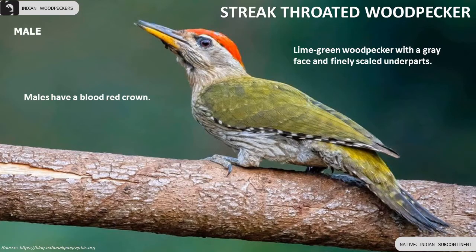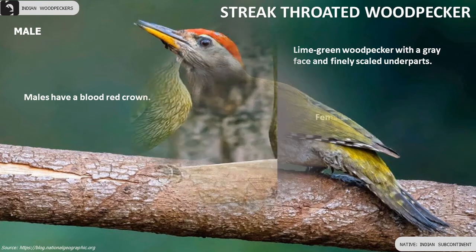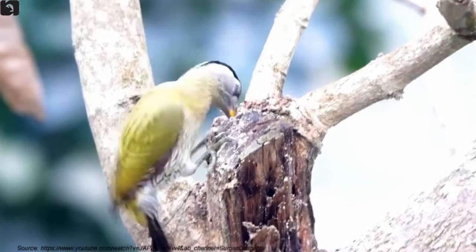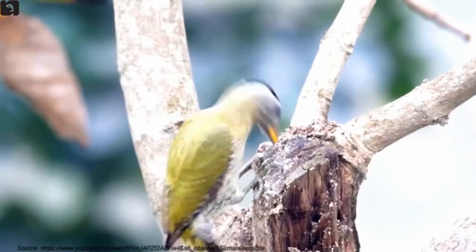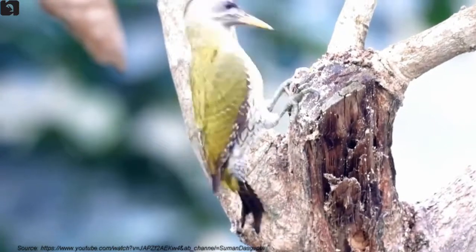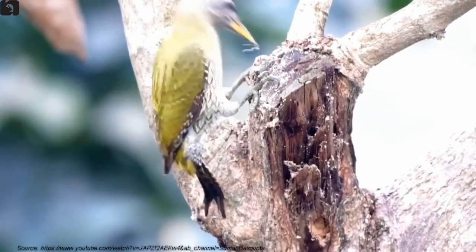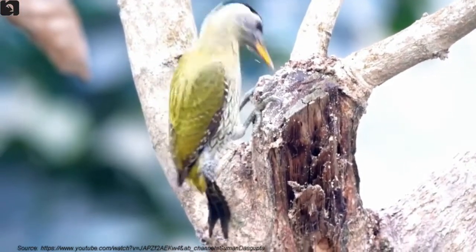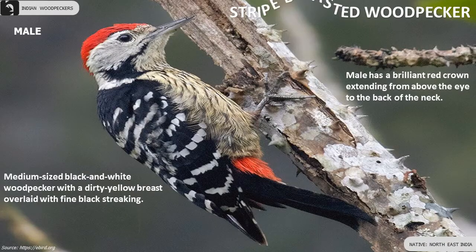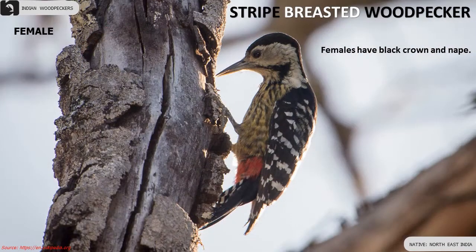Streak-throated Woodpecker is a lime green woodpecker with a grey face and finely scaled underparts. Males have a bled red crown and females have a black crown. Stripe-breasted Woodpecker is a medium-sized black and white woodpecker with a dirty yellow breast overlaid with fine black streaking.